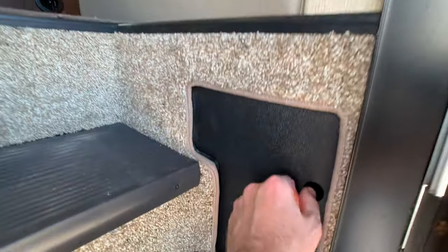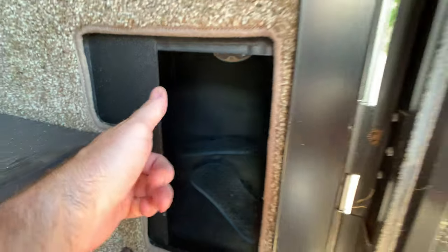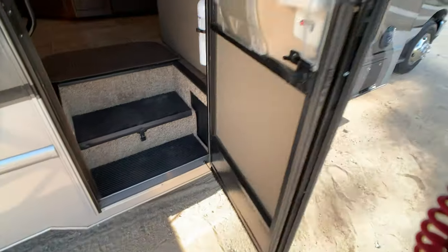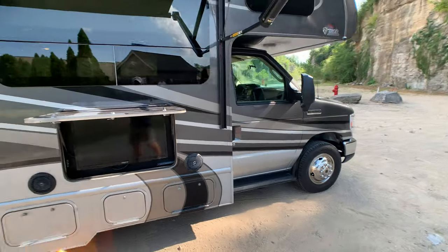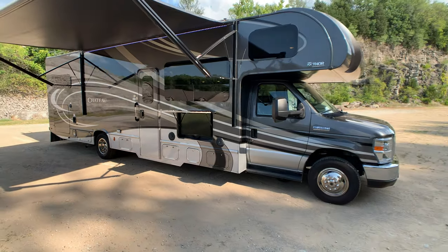Nice little area here — that's access to exterior storage. You can put your shoes, muddy shoes, whatever. Batteries are up underneath there. Let's back up and show off that gorgeous full body paint — best paint, best finish, hands down on a Class C.